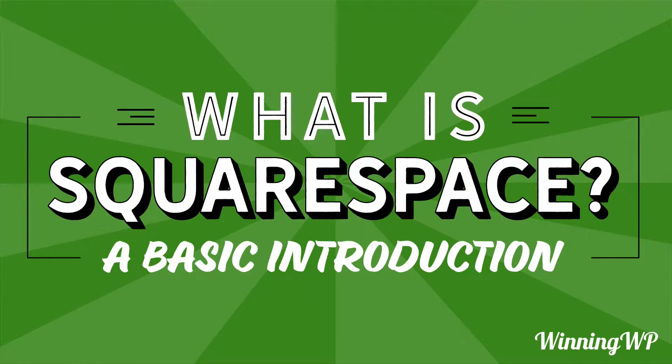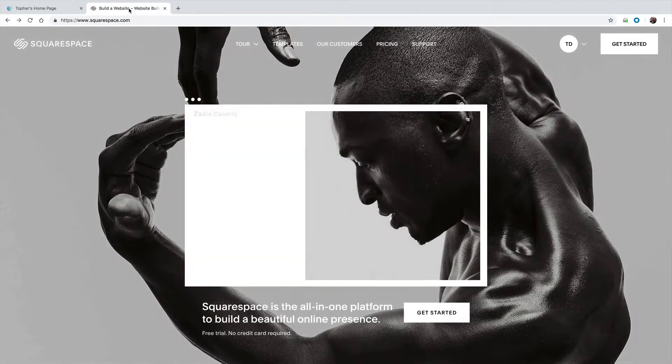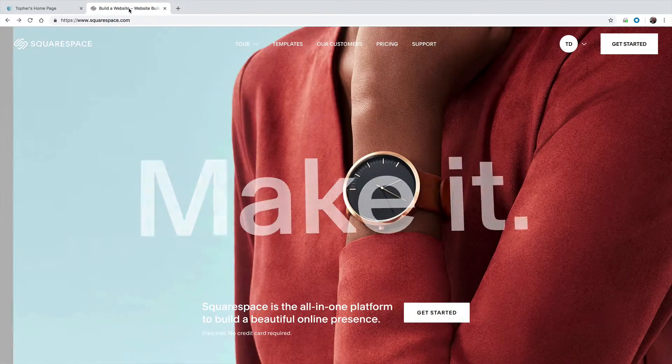Hi, this is Topher with WinningWP. In this video, we're going to answer the question: what is Squarespace? Squarespace is a tool designed to help you build a website, even if you don't know how to build a website.